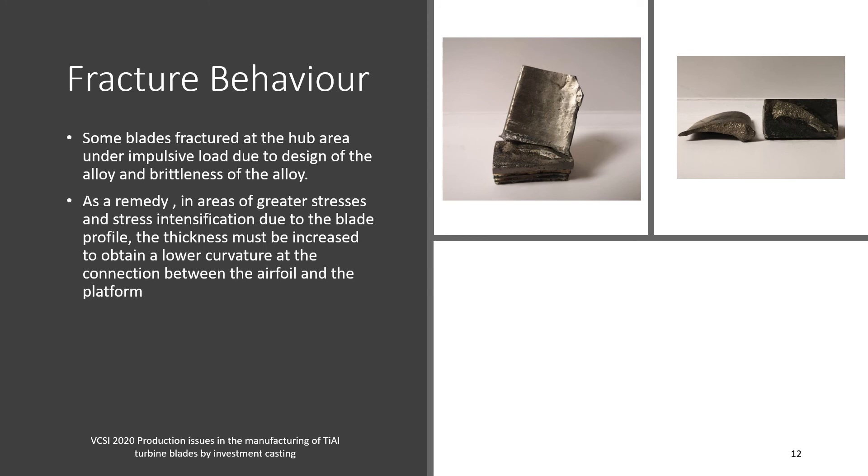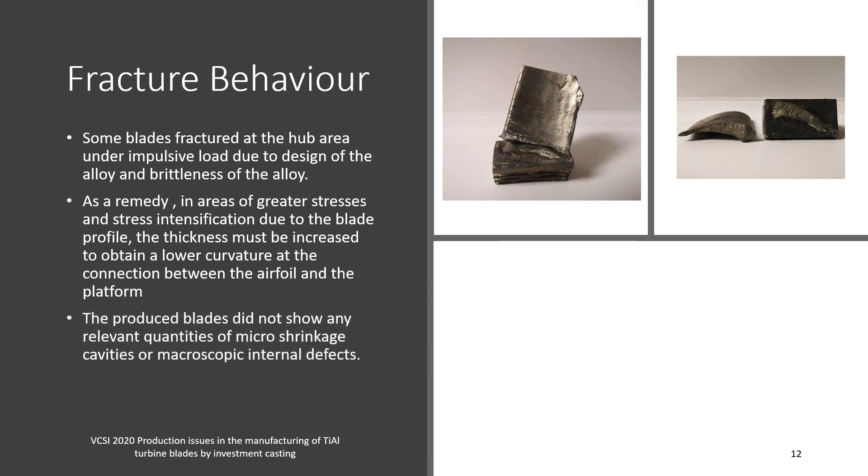As a remedy, in areas of greater stresses and stress intensification due to the blade profile, the thickness must be increased to obtain a lower curvature at the connection between the airfoil and the platform. The blades produced did not show any relevant quantities of micro-shrinkage cavities or macroscopic internal defects.